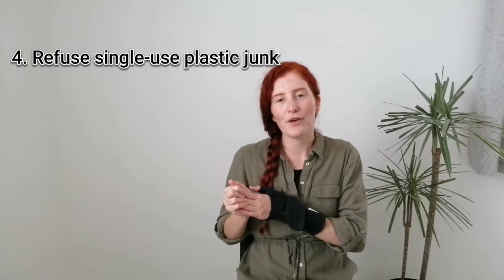Four is to refuse junk or single-use items. This can be anything from plastic straws and cutlery if you go for a takeaway or you go to a cafe, and also the little plastic goodies that sometimes you get like free pens and free sunglasses. If you don't need them, they generally just end up in a drawer at home and they create more waste. So try to refuse plastic or single-use items wherever you can.